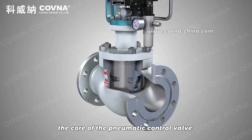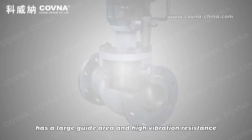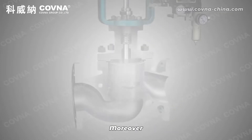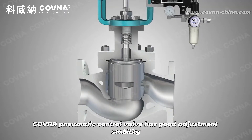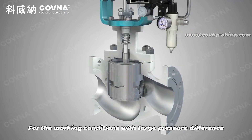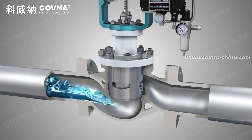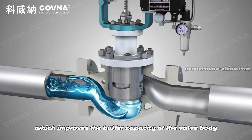Third, the spool of the pneumatic control valve has a large guide area and high vibration resistance. Moreover, the single seat pneumatic control valve has good adjustment stability for working conditions with large pressure difference. The capacity of the valve body is enlarged, which improves the flow capacity of the valve body.